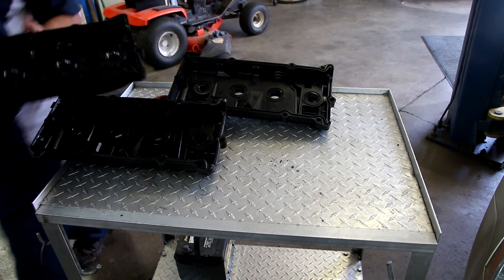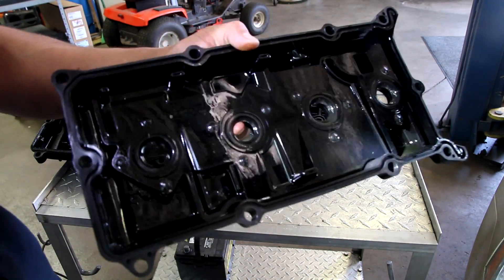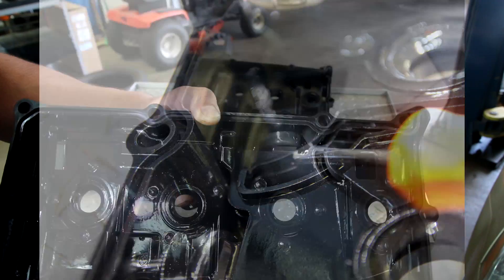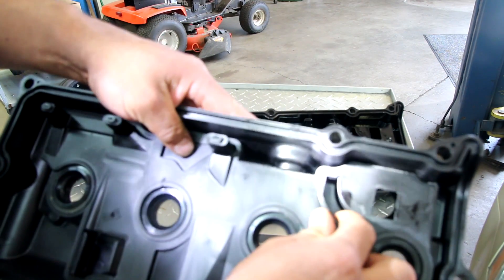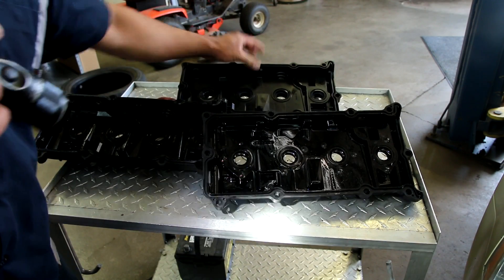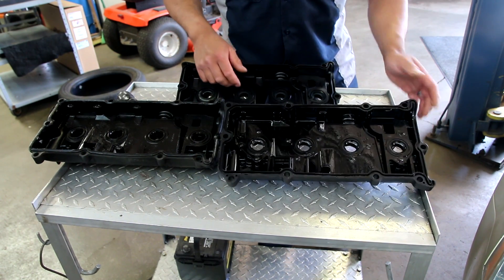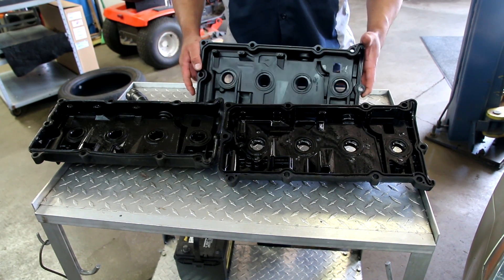Now look at the Dorman one — get a close-up shot of this. All along there where it's supposed to be sealed, compare it to the brand new factory one. That's the issue right there: all these portions that are supposed to be sealed are not. That allows oil to come right up and be sucked into the intake. Another indicator is that if you look into the intake you'll see oil being pulled in quite a bit.